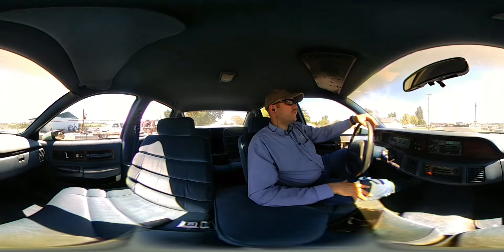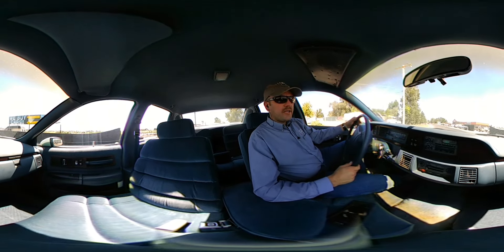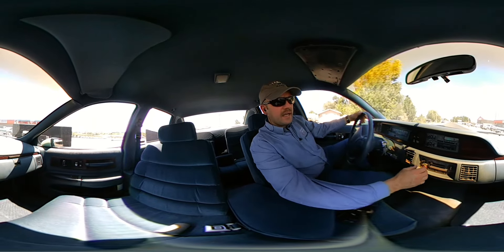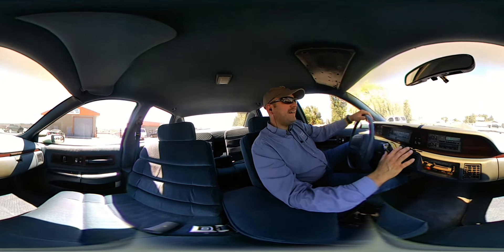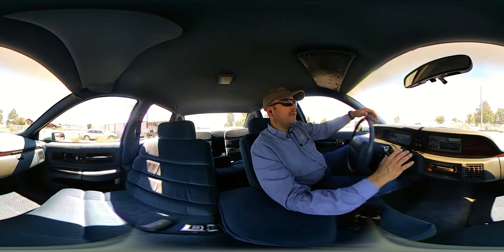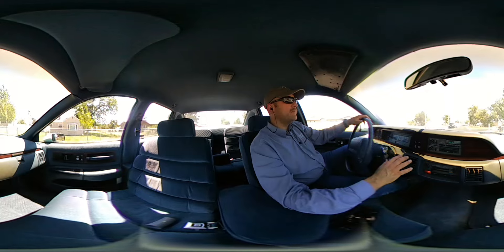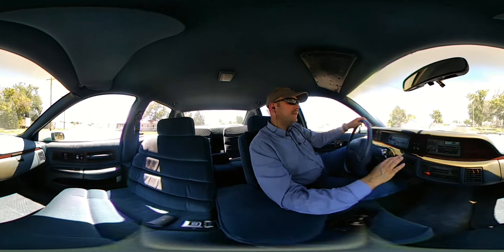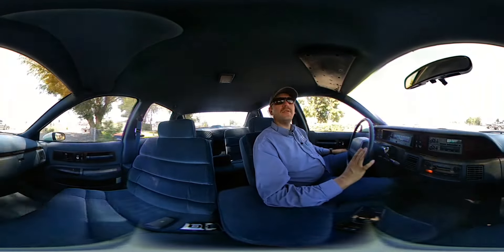Everything's just riding real good — runs great, fantastic. We're going to go ahead and check out a few of the electronics. I've got the AC on right now and not getting any air conditioning — it's just blowing warm air. So I'm going to go ahead and turn that off.